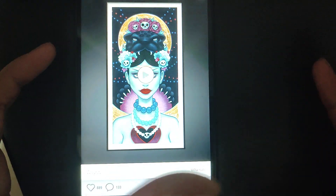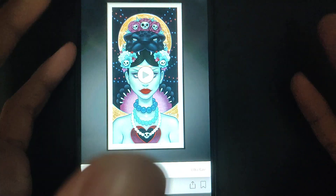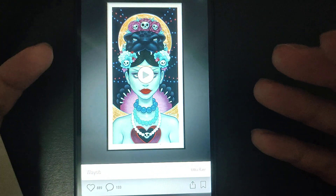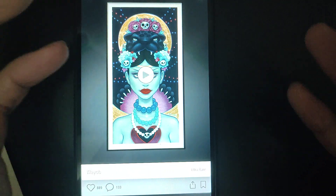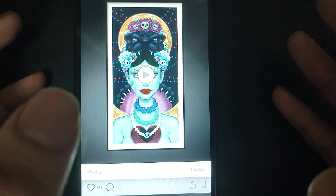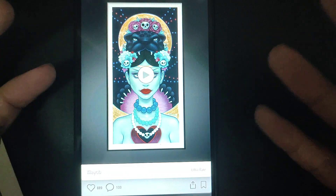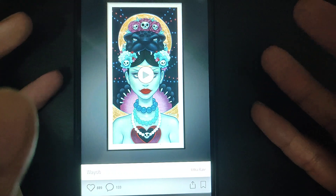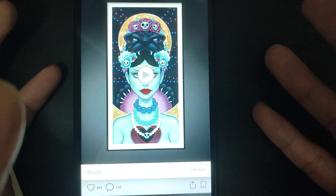As usual, when you get a collectible on your new drops, the first thing you will choose is to look through the floor and see what price it is. But if you hit a really nice mint number, how should you price it? That's one of the most advanced techniques you can see around, because it's hard to actually determine a price.